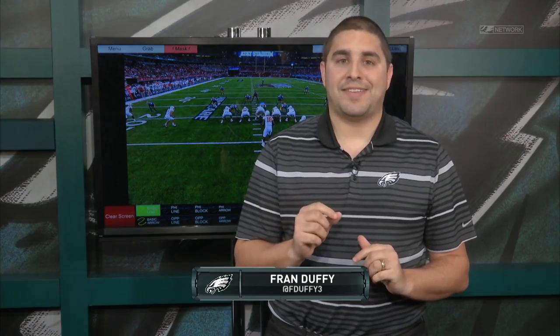Hello, Eagles fans, and welcome in to Meet the Prospect here on PhiladelphiaEagles.com. I'm Fran Duffy, and today we're going to look at one of the most fascinating players in this draft class, and a player that a lot of people think is the best overall player in the 2016 NFL Draft. That's UCLA linebacker Miles Jack.